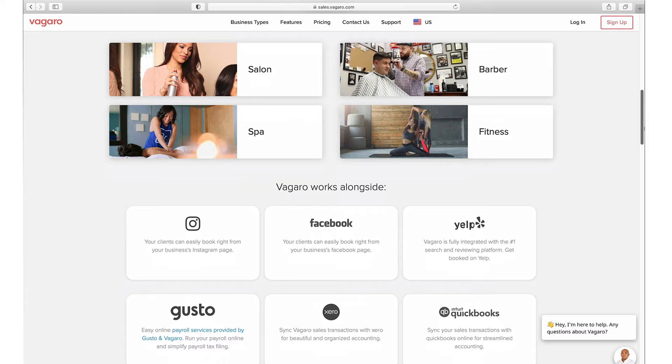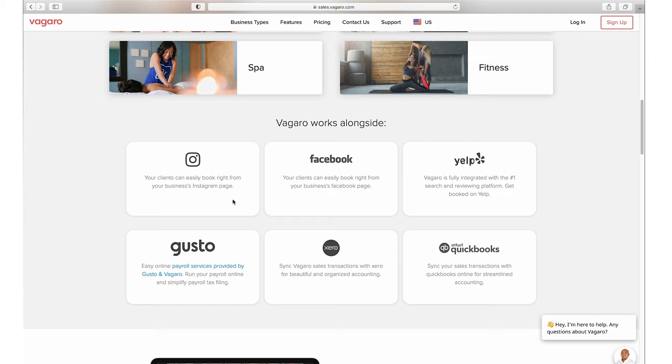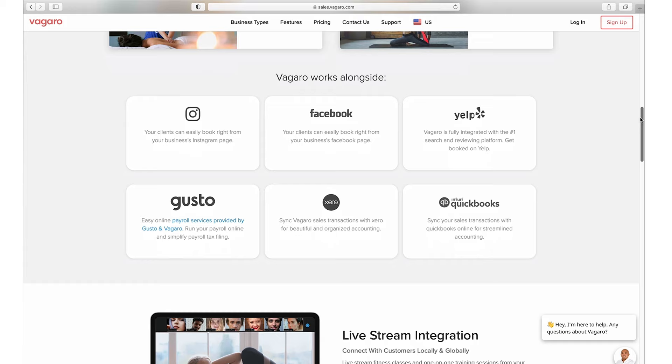What I think is great with Vagaro is that they integrate with other platforms. Even though Vagaro ships with a payroll system built in, they also integrate with Gusto if you want more advanced options, as well as Xero and QuickBooks, which are popular software used by salon and spa businesses — and that's really good.